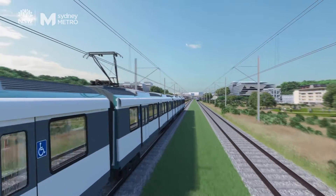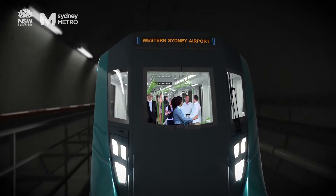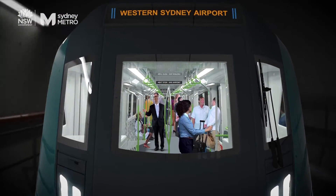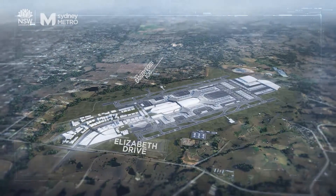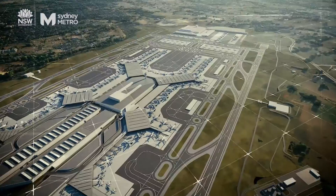Sydney Metro will design the station, the transport interchange, the urban landscaping as well as the rail corridor and service facilities needed to ensure that the railway operates really effectively, but we also deliver great outcomes for the communities. New metro stations always provide broader opportunities for the community and we will of course be investigating delivering precinct and station development around the metro for Western Sydney Airport.